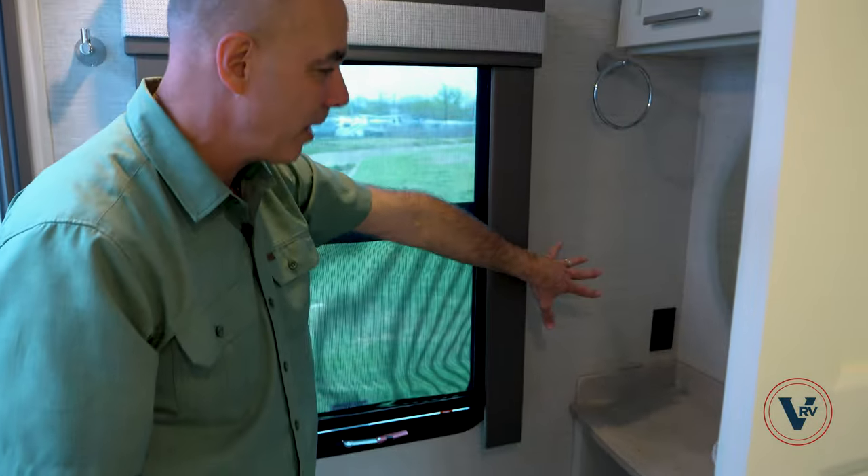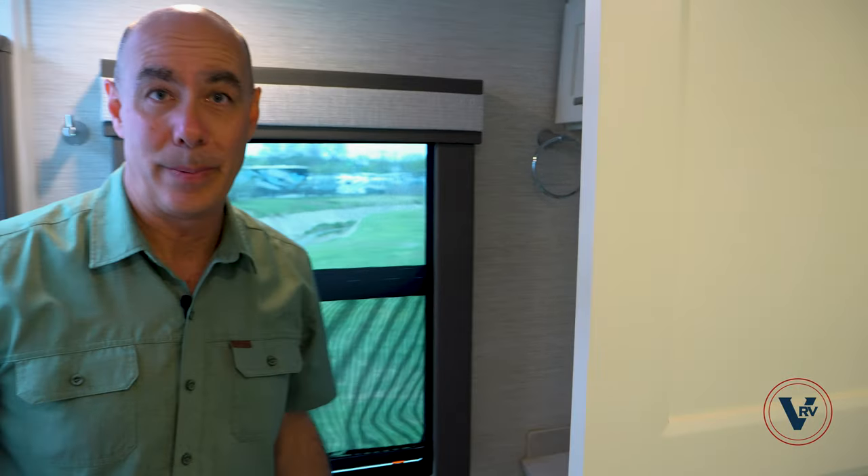There's a little bit of storage above as well, and some storage underneath on either side of the unit as well as the cubby below. You do have outlet power there for the hairdryer.